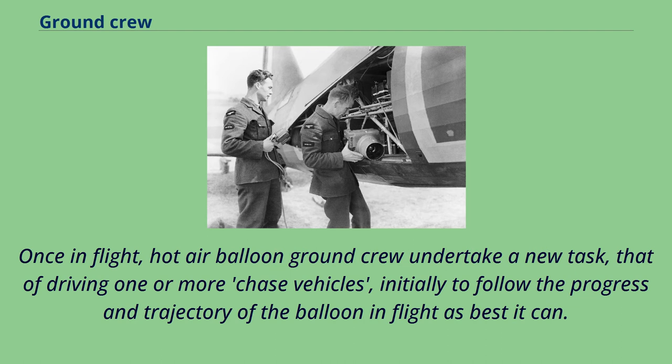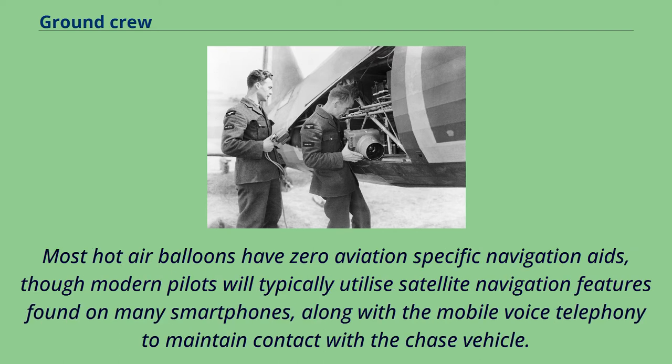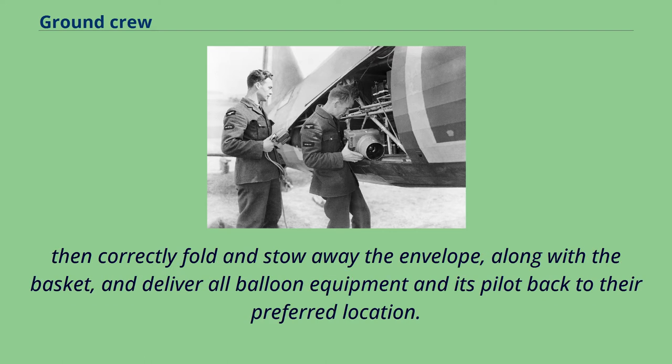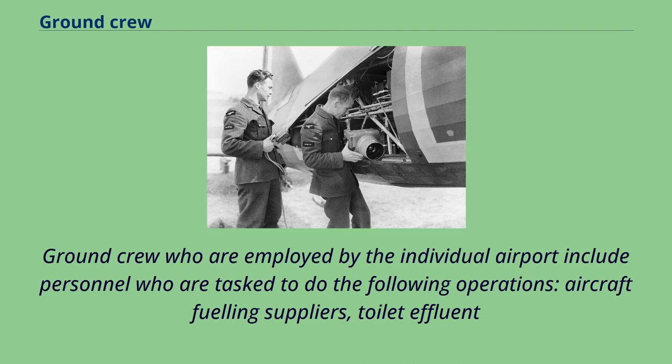Once in flight, hot air balloon ground crew undertake a new task — that of driving one or more chase vehicles to follow the progress and trajectory of the balloon in flight. Most hot air balloons have zero aviation-specific navigation aids; modern pilots will typically utilize satellite navigation features found on smartphones along with mobile voice telephony to maintain contact with the chase vehicle. The final task of the chase vehicle is to locate and attend the balloon landing site, repatriate passengers, thoroughly deflate the balloon envelope, then correctly fold and stow the envelope along with the basket and deliver all equipment back to the preferred location.